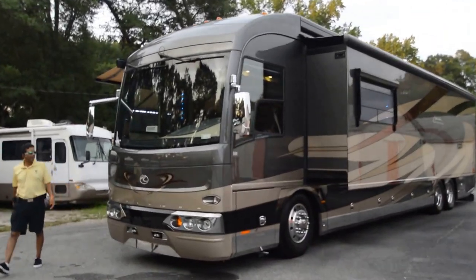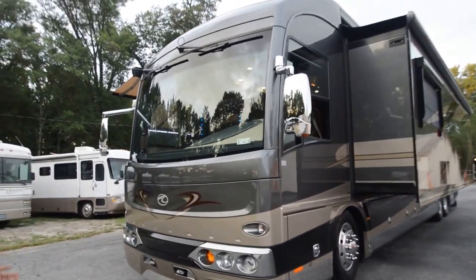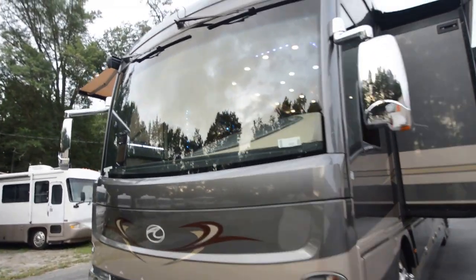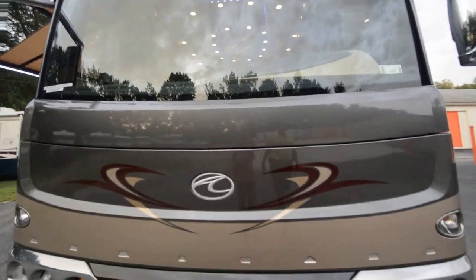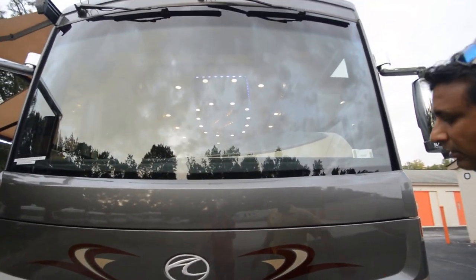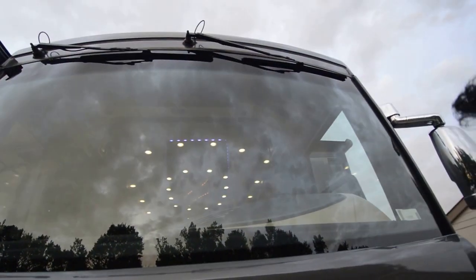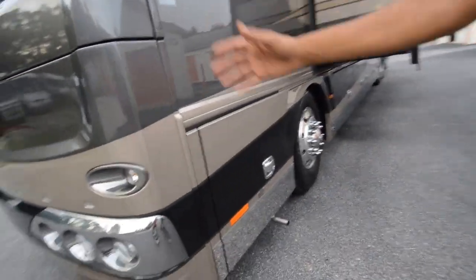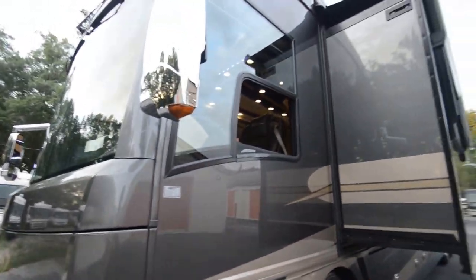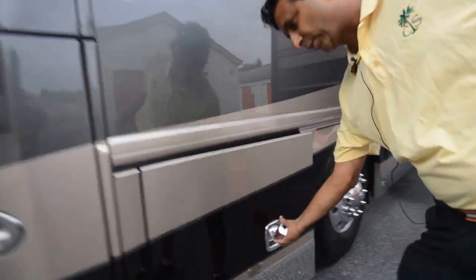Welcome to this YouTube video for this 2012 American Heritage 45B with 36,000 miles, a recent trade-in on a Prevo Ventari coach. It's like new. Take a look at it from the front — windshields are free from any damage. The front face looks really nice, no excessive damages from road rock chips or any 3M film damage. It's only about four years old.